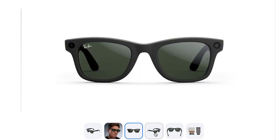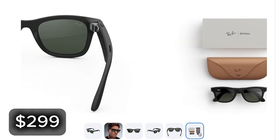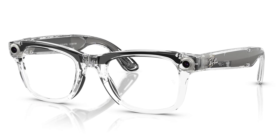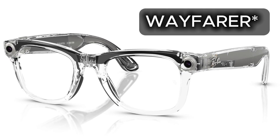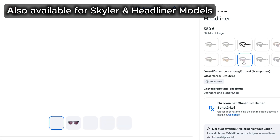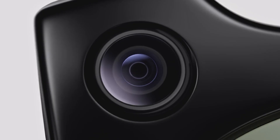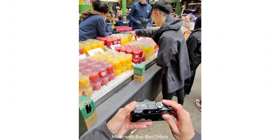Starting with the classic, the Ray-Ban Metas. Price point is $299, and a bit more with prescription lenses. In terms of style, they definitely have an edge — they look very nice, almost exactly like the classic Wayfarers, one of the world's most popular sunglass designs. The camera is at the front and is the core of it. It has 12 megapixels in ultra-wide, but only offers portrait format unless you tilt your head.